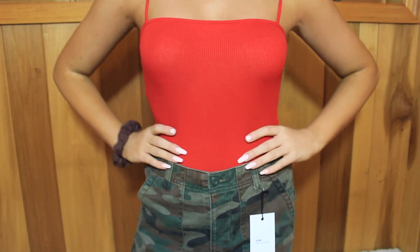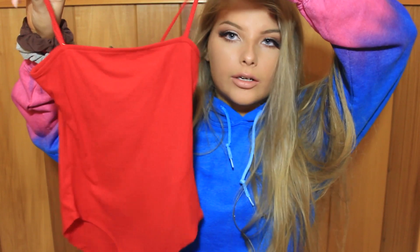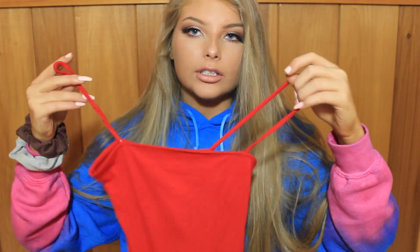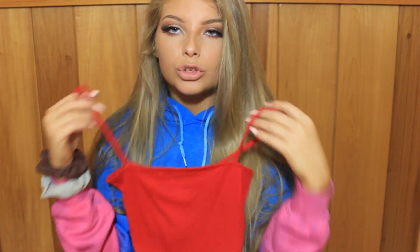The next thing I got was a red bodysuit and this is super affordable — it was $9.90. It's just this red bodysuit but there's a twist: it is a square neck, kind of cami style. I want this in like every color. You can just style this anyway and it's just so cute.